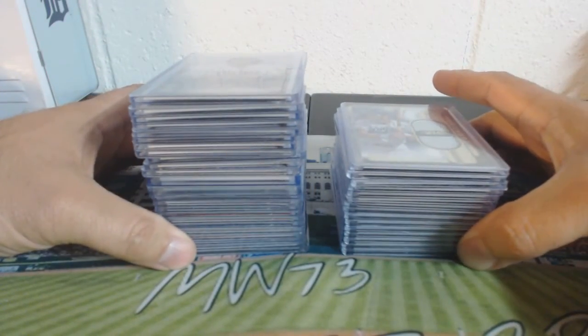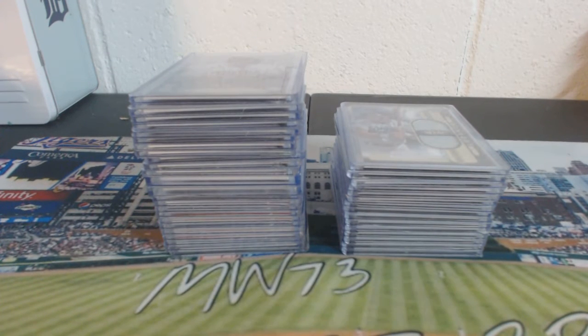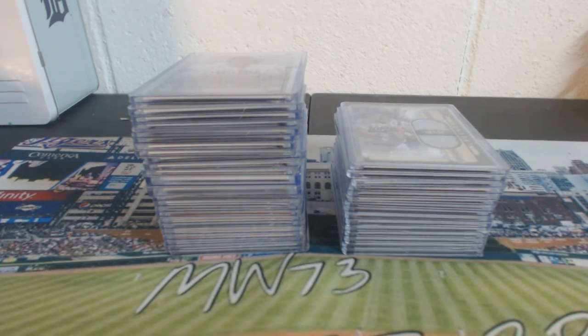That is your recap for 2016 TOPS Tier 1 PYT No. 2. PYT No. 3 will be listed sometime this evening. We also have a case of 2015 Bowman Draft Jumbo coming in as well. Thank you guys from BoxBustersTV and MW73 Breaks.